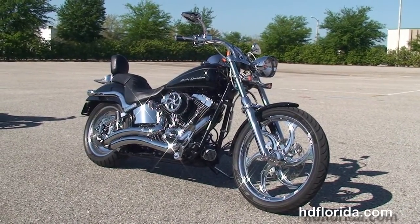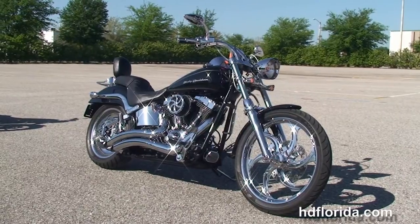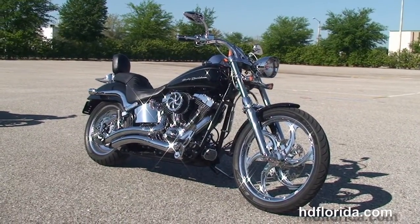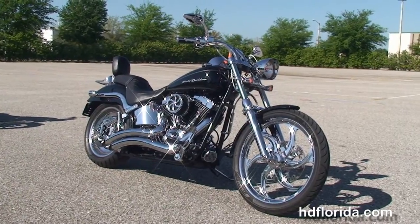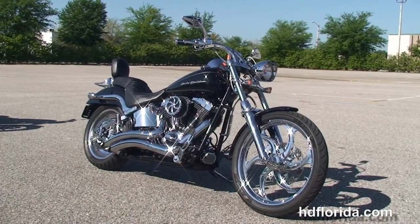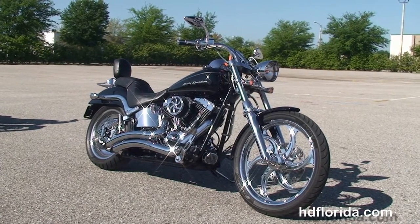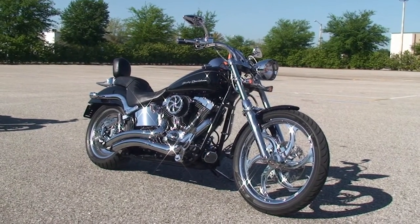We have over 1,200 new and previously enjoyed motorcycles to choose from, and we ship used bikes anywhere in the world. Click on the link below and review the rest of our terrific inventory. Visit us at TampaHarley.com — we're always open 24/7, and remember to have one rocket-smoking, adrenaline-filled Harley day.